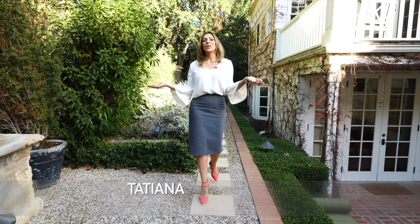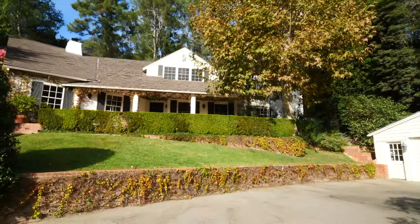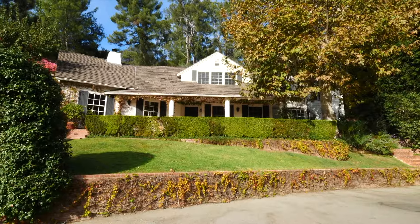Welcome to our show. Today we meet our buyer Kathy, who is ready to relocate and upgrade. It's her husband's job that's bringing them here, and with her background in interior design, she's been sent out to pick a home. They've done very well for themselves, so now it's time to upgrade. We'll be showing her three homes from Windsor Square at Hancock Park to Beverly Hills Post Office here in Los Angeles.